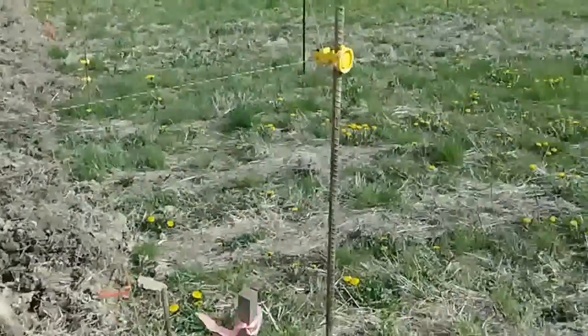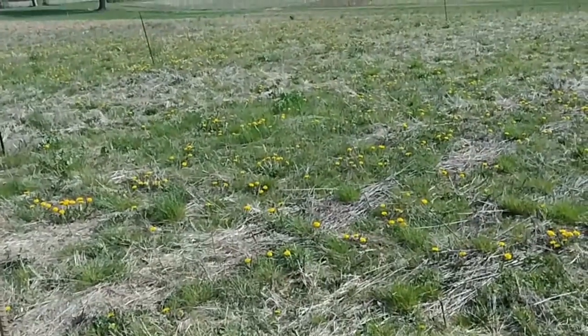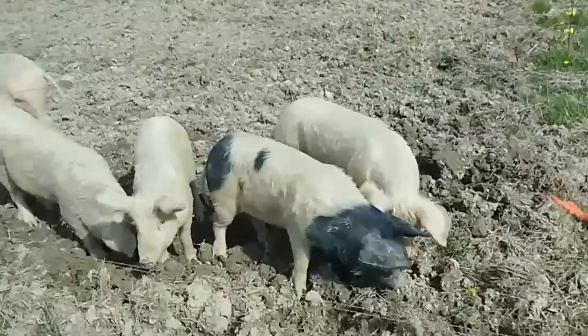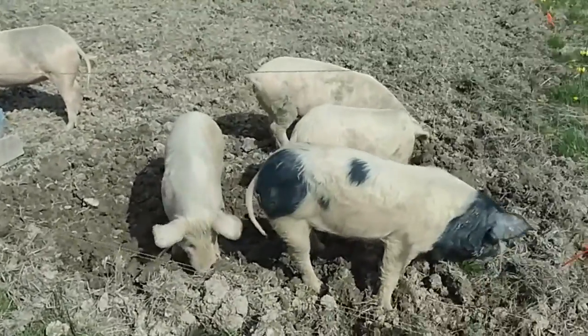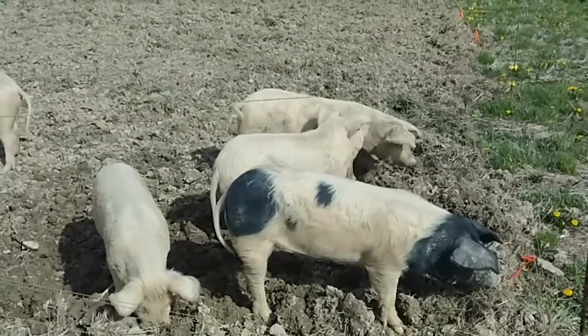So you start out with a field like that, you have a bunch of weeds in there. You took all the dandelions off and end up with a nice cultivated field in the end. And to me it's a win-win because I'm getting free food, they're putting weight on, and they're getting rid of a lot of the weeds.